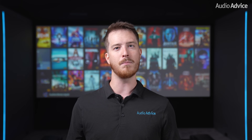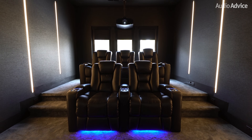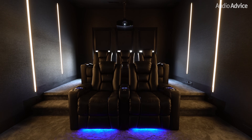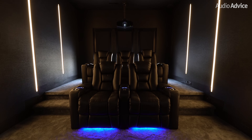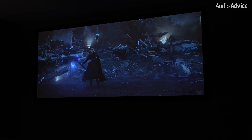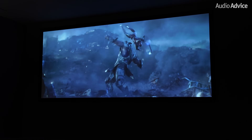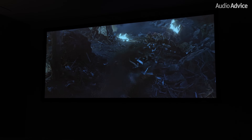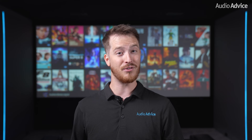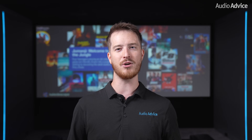It also works with universal remotes and popular control systems like Control 4, so you can program your system so that when you hit play on your movie your lights can dim and shades can go down, or you can set up any other automation you wish to have integrated right into your Kaleidescape system. The Strato V is an all-in-one player and server, so you only need this one product to get started in the Kaleidescape ecosystem.